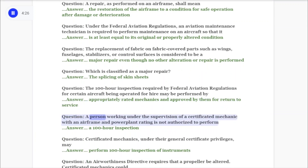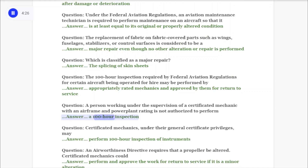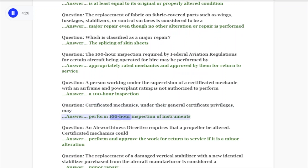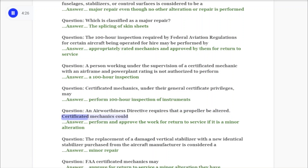Question: A person working under the supervision of a certificated mechanic with an airframe and power plant rating is not authorized to perform a 100-hour inspection. Question: Certificated mechanics under their general certificate privileges may perform 100-hour inspections of instruments.